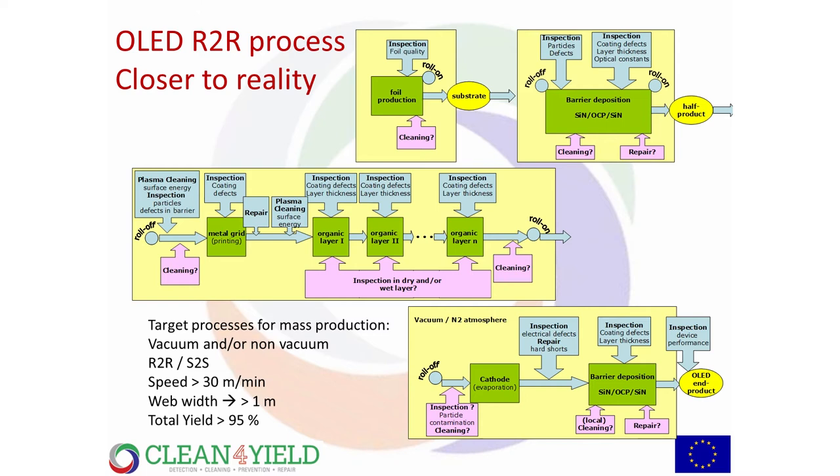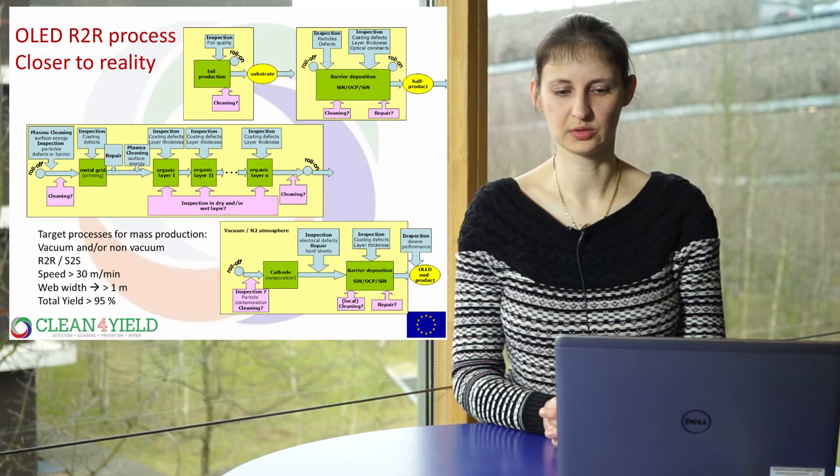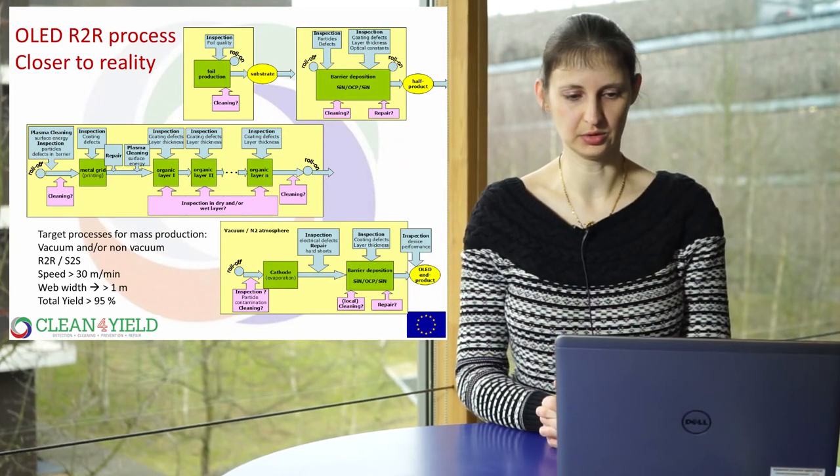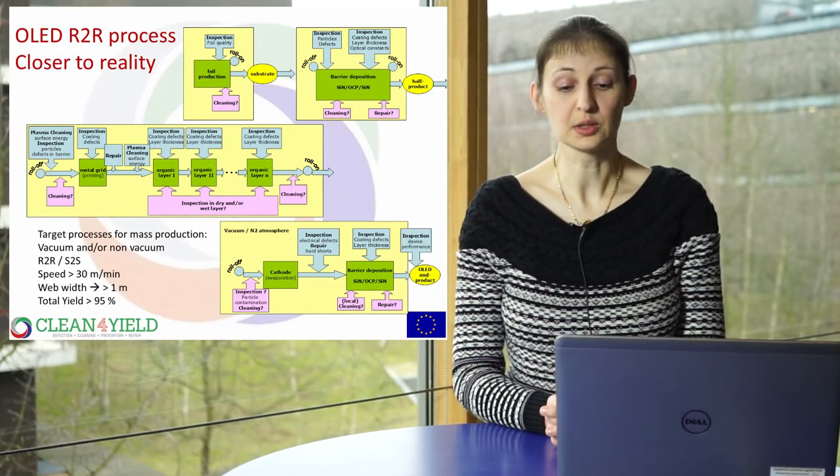Looking at a realistic view of an actual coating process for OLED — you will have several steps: starting with foil production, then barrier film deposition, then deposition of all functional layers starting with electrode contacts, organic layers, and final electrodes. Then deposition of your water-sensitive cathode and final encapsulation layer. At all these steps you need to know: Do I need to clean? Do I need to repair? Do I need inspection? Where and how should I do it? That is what this project is about.